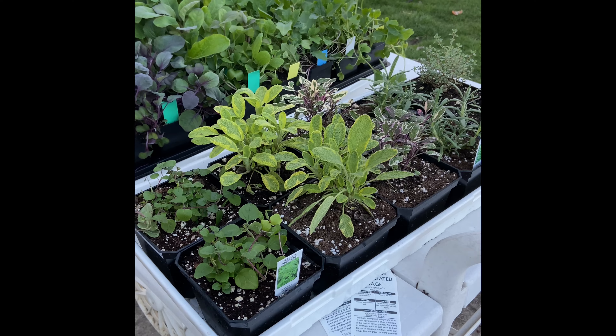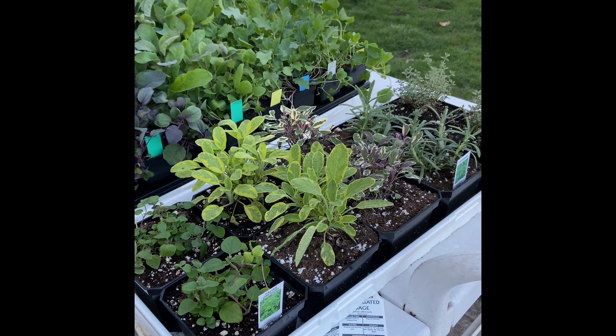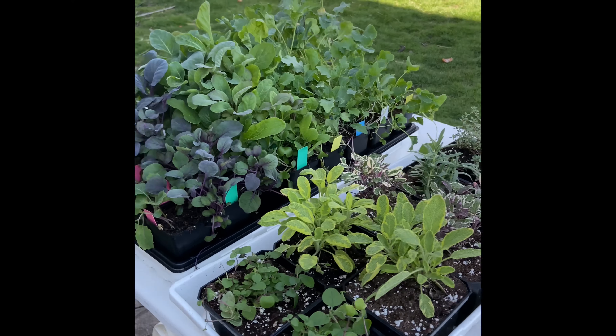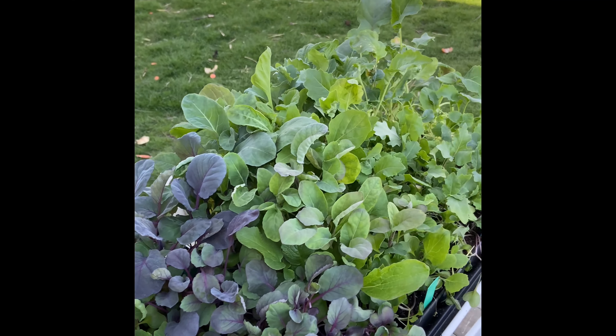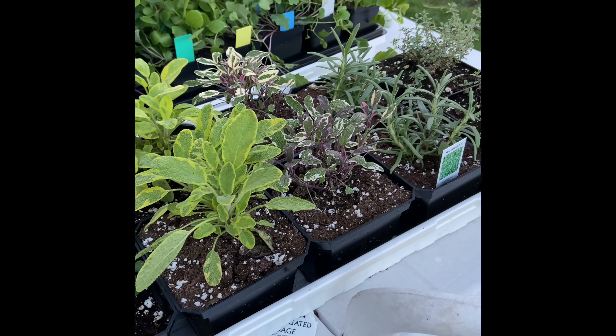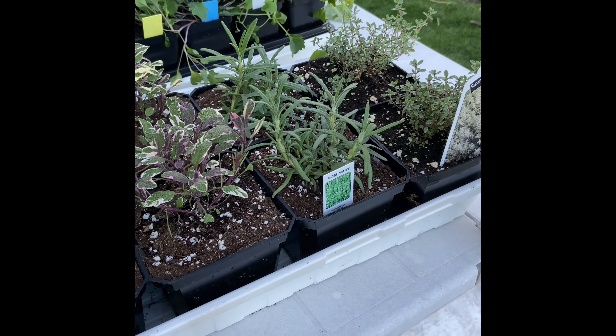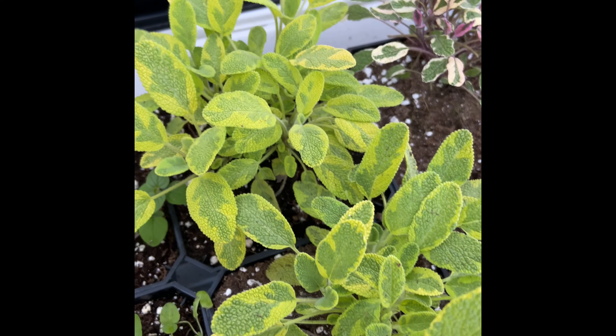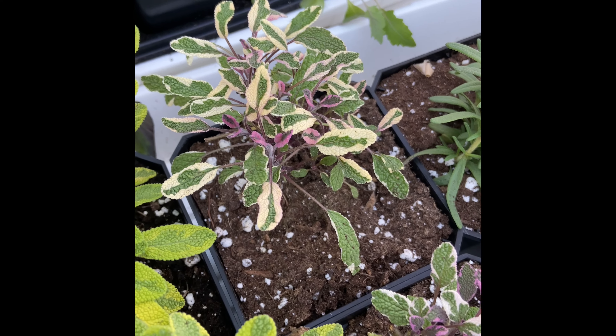Outside right now we have some of our herbs that I picked up from the nursery today. I did start herbs but I wanted to pick up some more. This is just a whole tray of brassicas, and this is a tray of sage, oregano, thyme, and rosemary. Look at the variegated sage — isn't that just beautiful? How could I not pick that up?